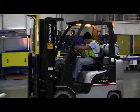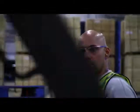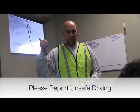If you see an operator driving fast or acting in any unsafe manner, it is your duty to report the operator to a plant supervisor.